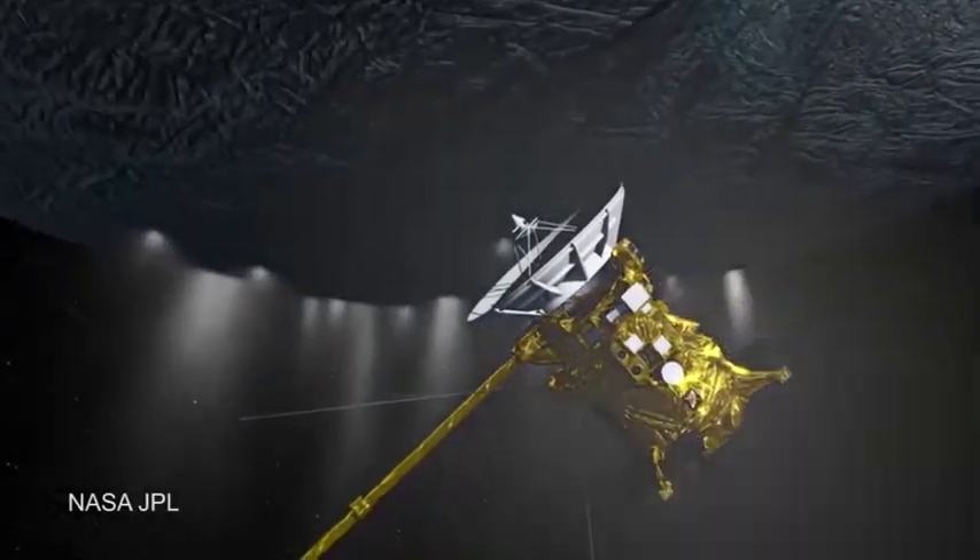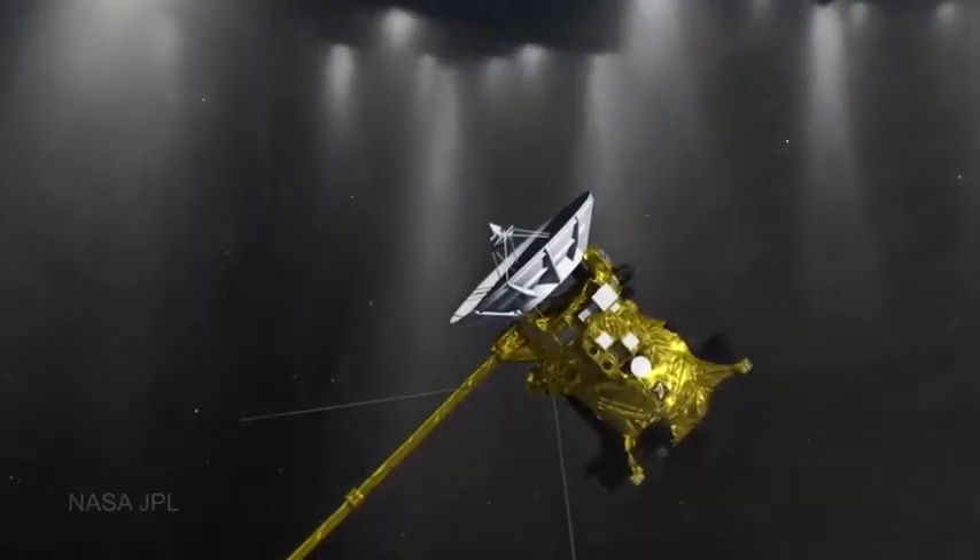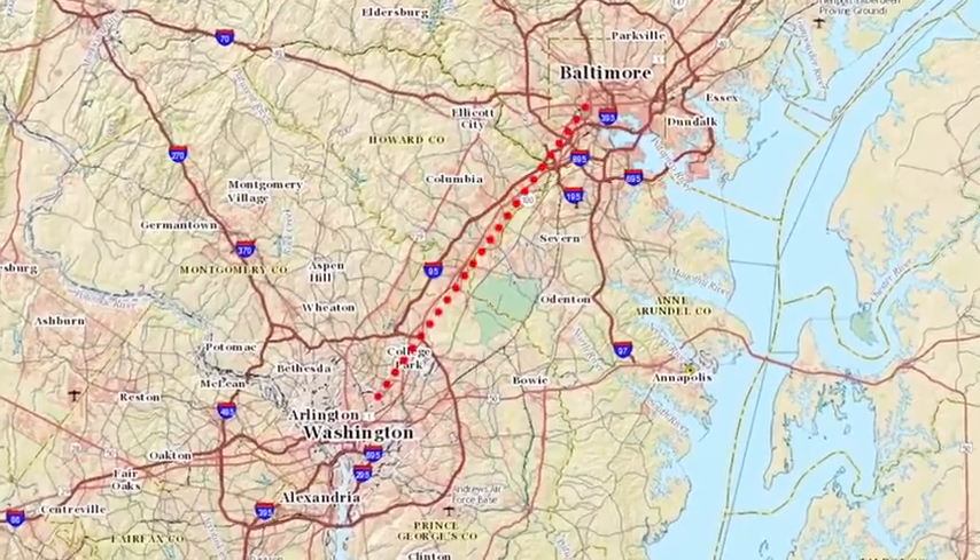The flyby is geared primarily towards sampling the plume of Enceladus. We'll fly by at roughly an altitude of 30 miles, which is approximately the distance between Washington, D.C. and Baltimore.